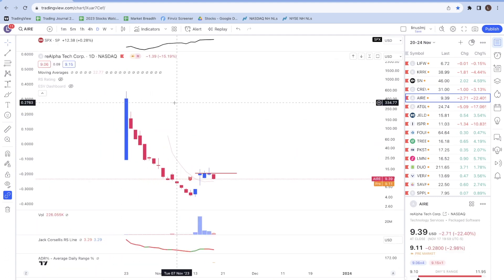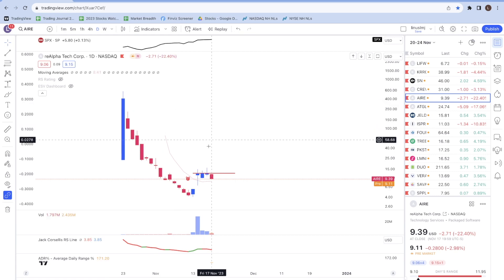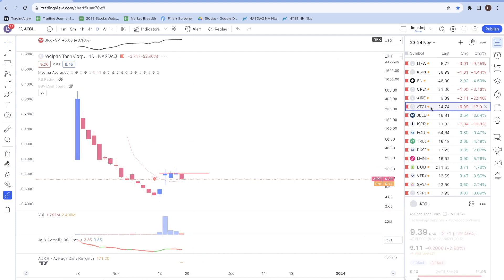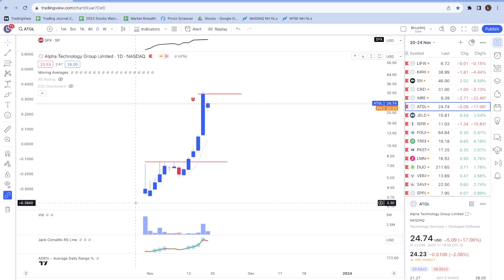Next is AIRE. I also took a position in this stock when it broke above a key level, but got stopped out the next day. Similarly, the stock has done nothing wrong yet. If it continues to move sideways, volume dies down, and then prices break above the resistance line, I might look to add my position back.